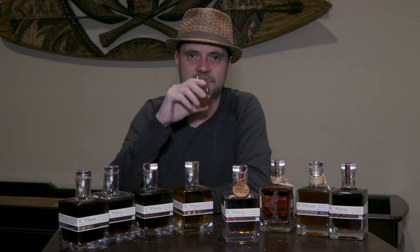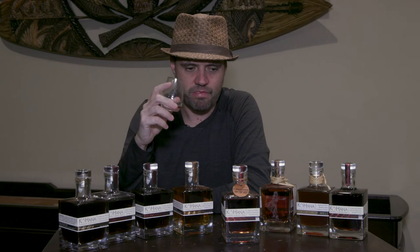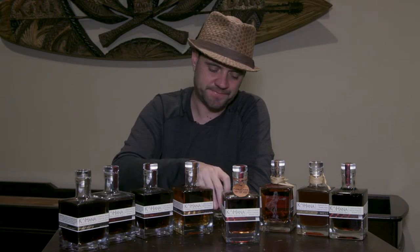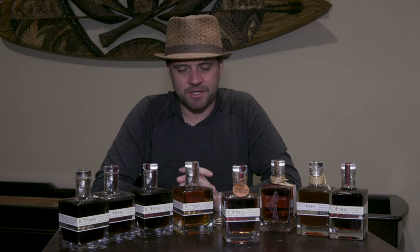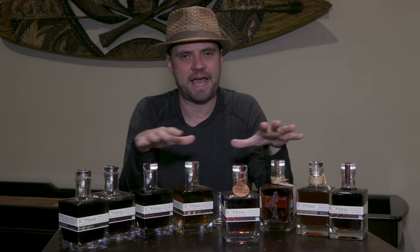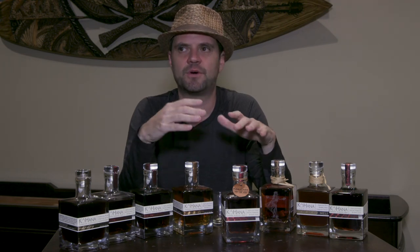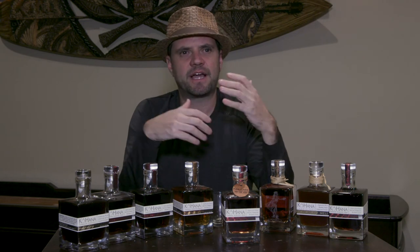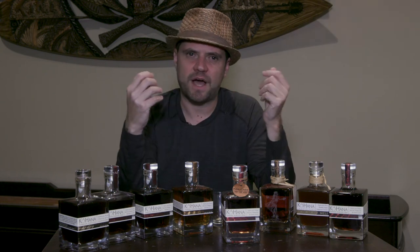Let's dive into the tasting. A huge praline component — really pronounced, more so than any cask finish I've ever had on a rum before. There's also an orange blossom note, a cherry cola note, and then it evolves back into that praline finish along with a tobacco leaf note. You get some tobacco leaf and praline, a nice oily mouthfeel, and then it dries just a little bit.